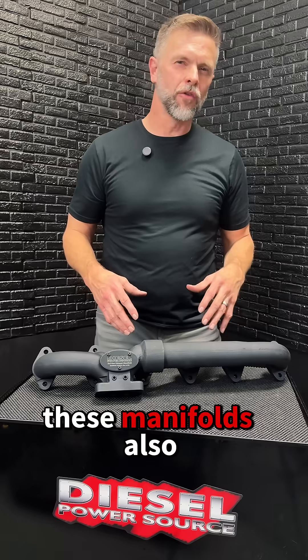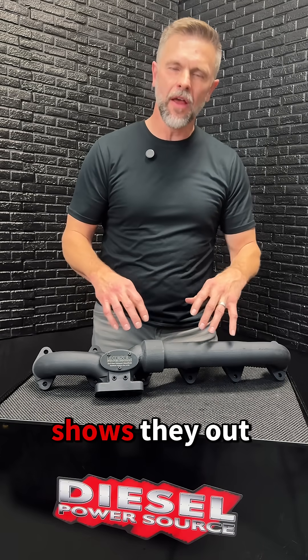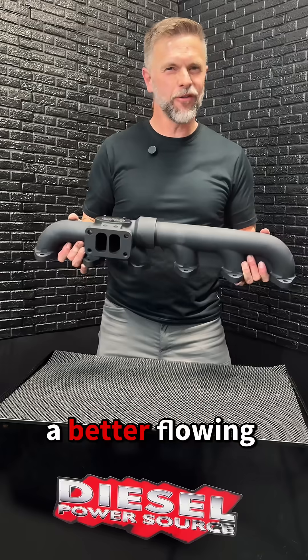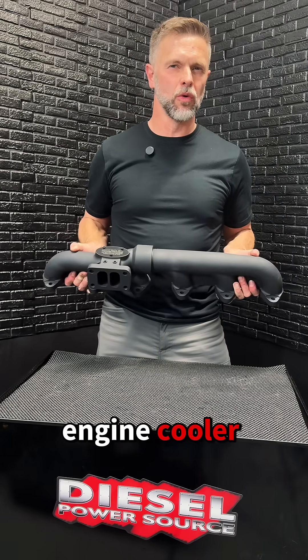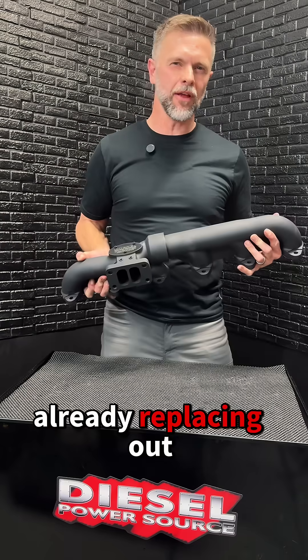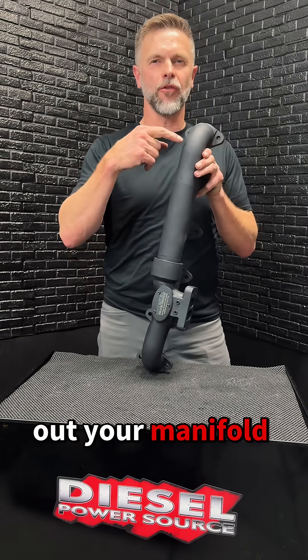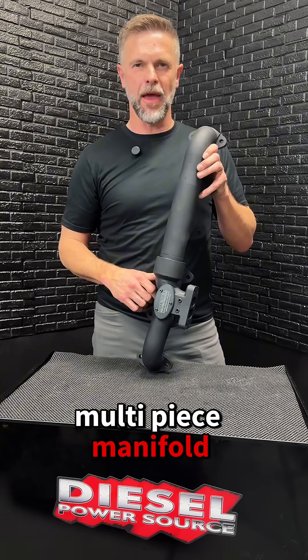These manifolds also flow much better. Our CFD testing and technology shows they outflow anything we've compared them to. A better flowing manifold builds more boost and keeps your engine cooler. So if you're already replacing your turbo, it's the perfect time to swap out your manifold too and upgrade to a high-flow multi-piece manifold.